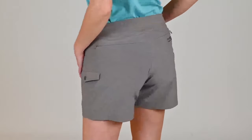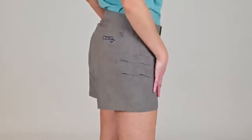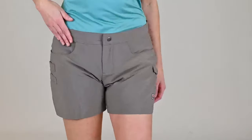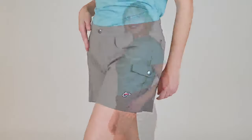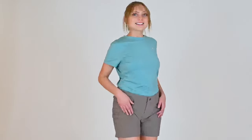The Jenny Dock Shorts are made of a mechanical stretch ripstop with UPF 50+, the highest rating on the Ultraviolet Protection Factor Scale. These technical shorts are perfect for a day on the boat or shore.